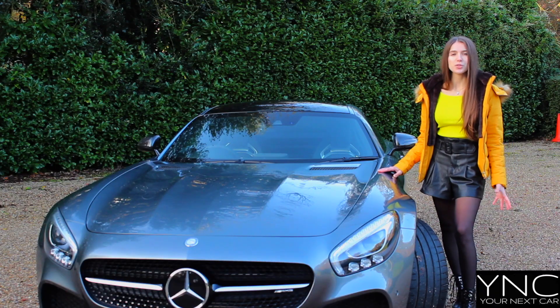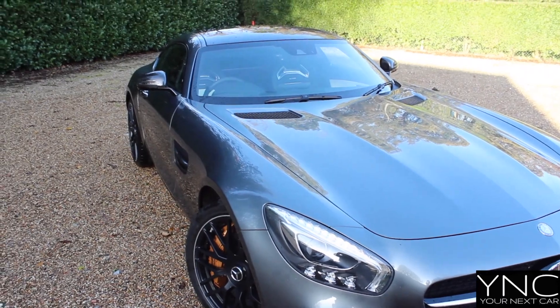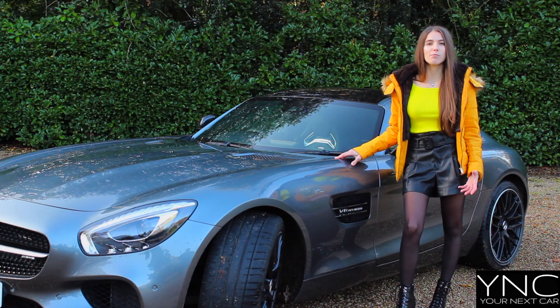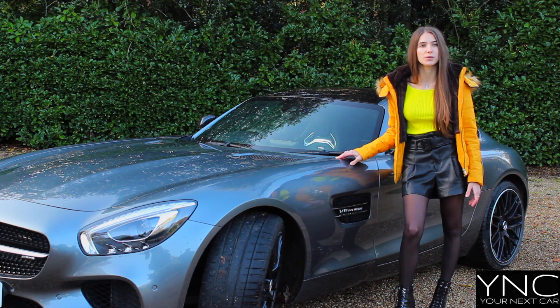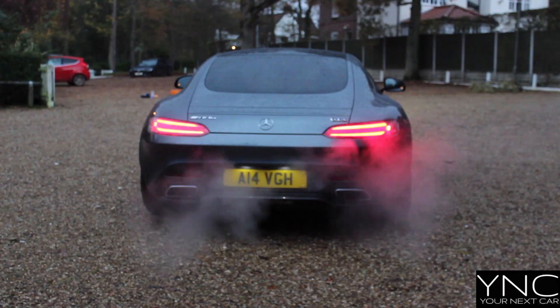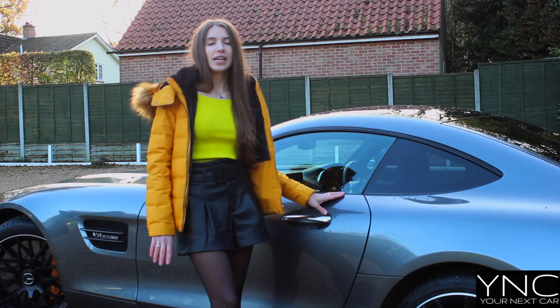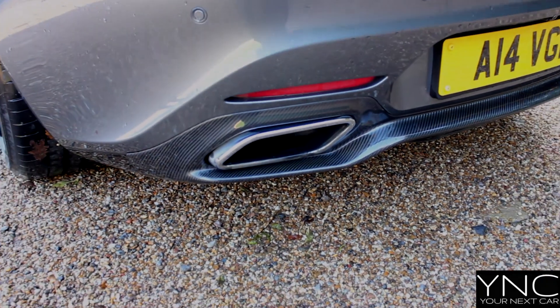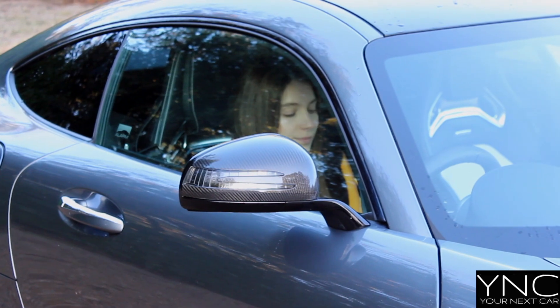Driving this beauty draws so much attention from other drivers and the people walking past. If you love drama and attracting more attention, turn this rocket into Sport Plus mode. Amplify the roar for everyone to hear and enjoy. In Sport Plus mode, the exhaust really opens up. When driving through town or city, the exhaust is very loud.